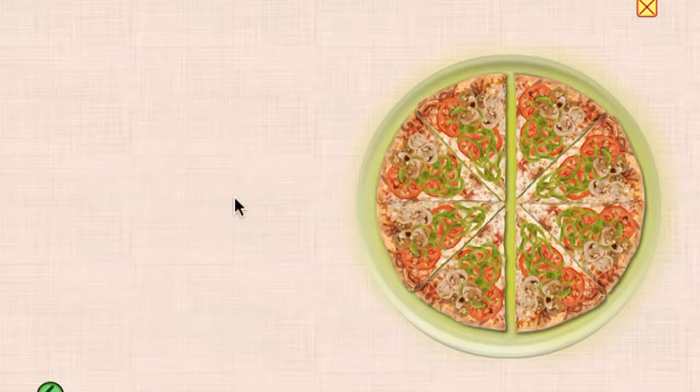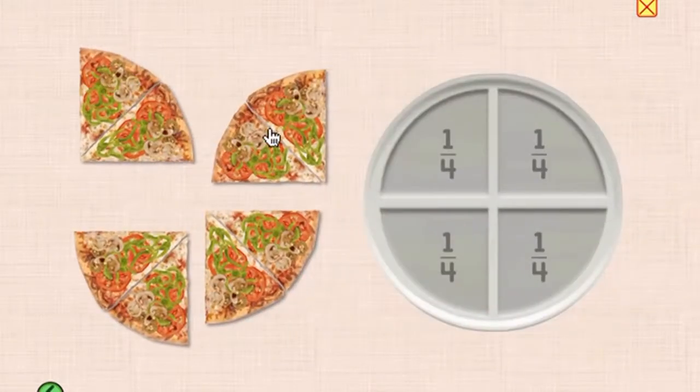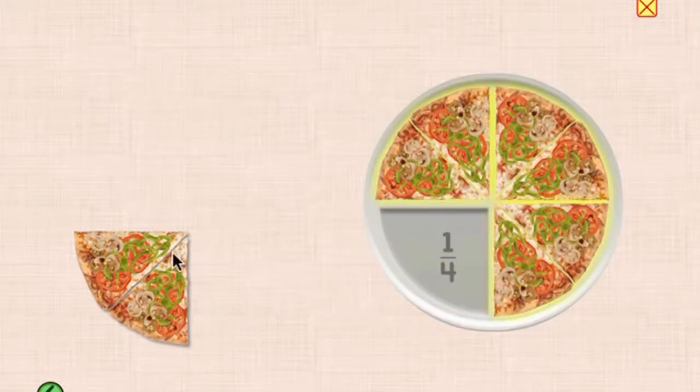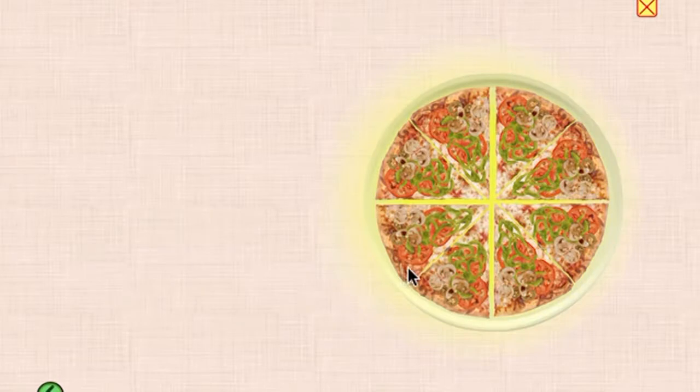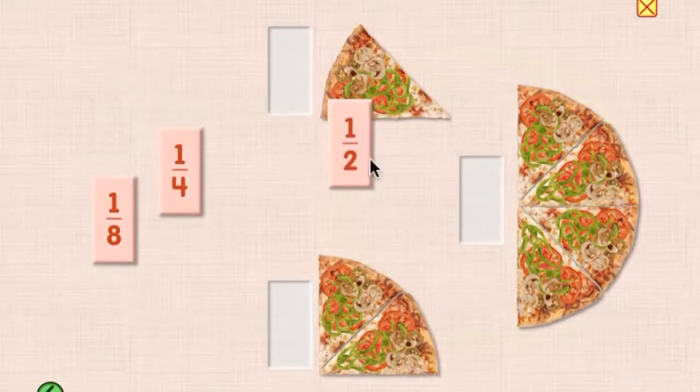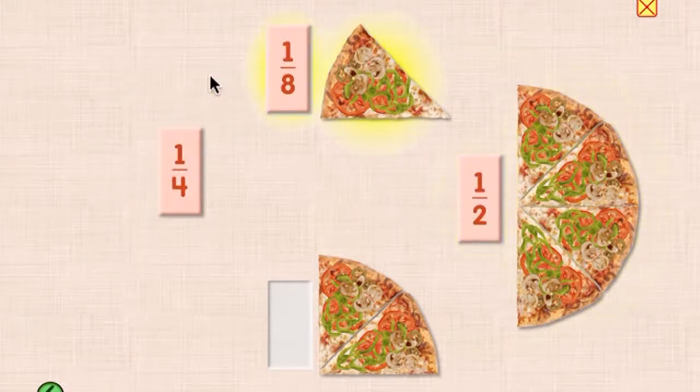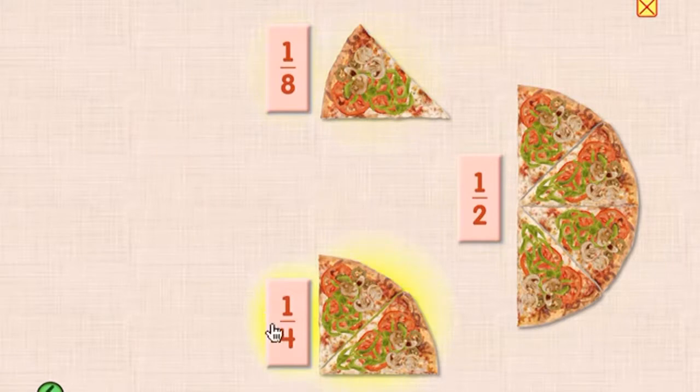Two halves make one. Four quarters make one. One half, one eighth, one fourth.